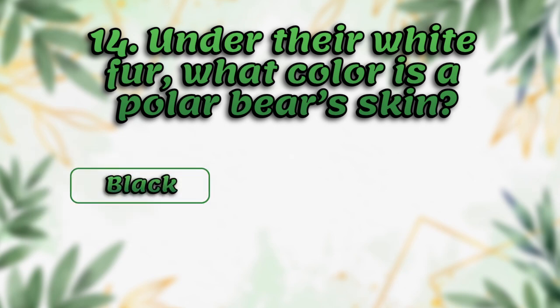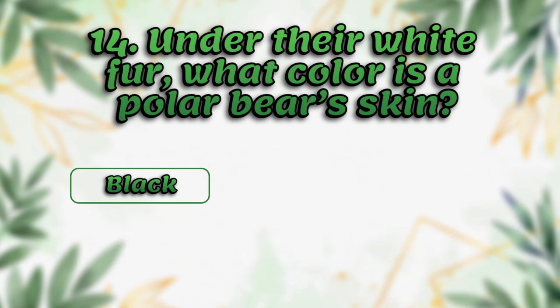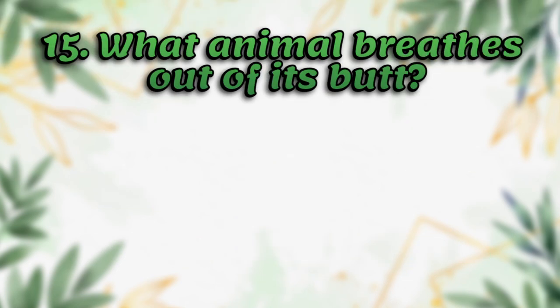Under their white fur, what color is a polar bear's skin? Black, white, pink, brown. It's black.